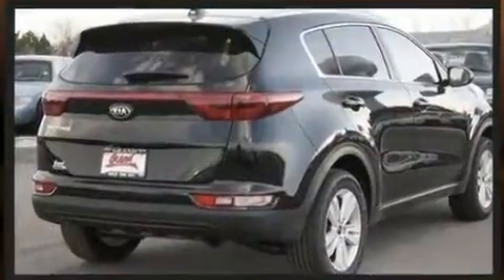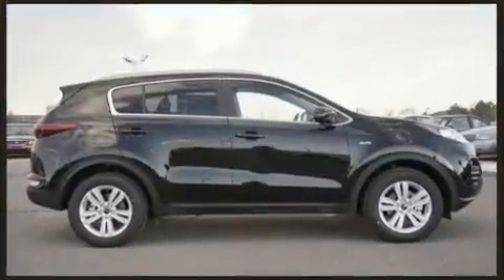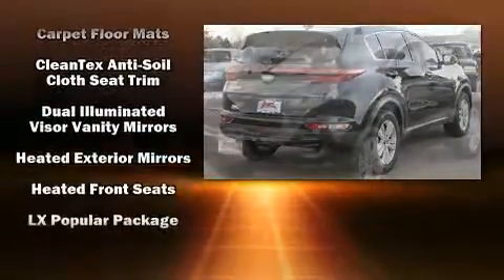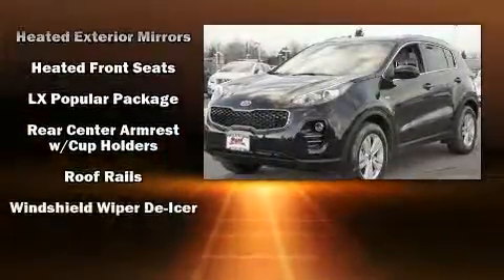Kia ensures the safety and security of its passengers with equipment such as dual front impact airbags, front side impact airbags, traction control, brake assist, ignition disabling, and four-wheel disc brakes with ABS.